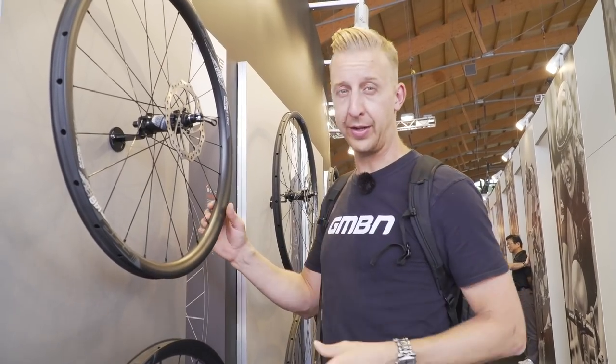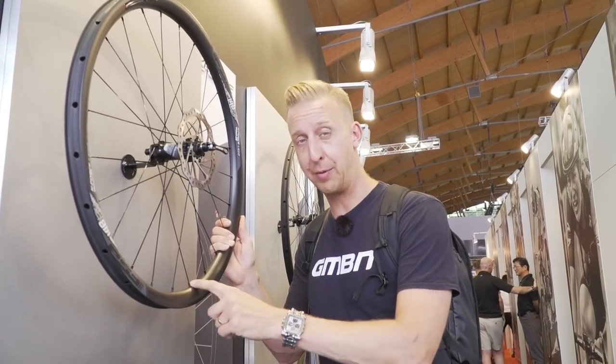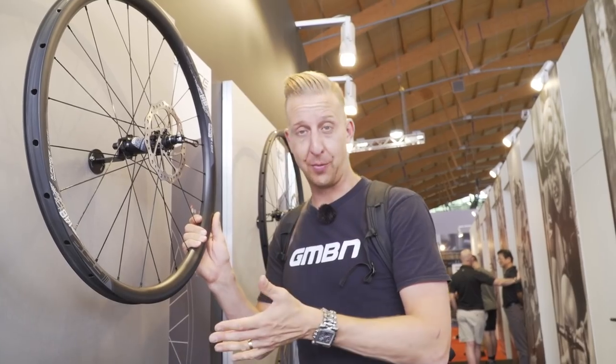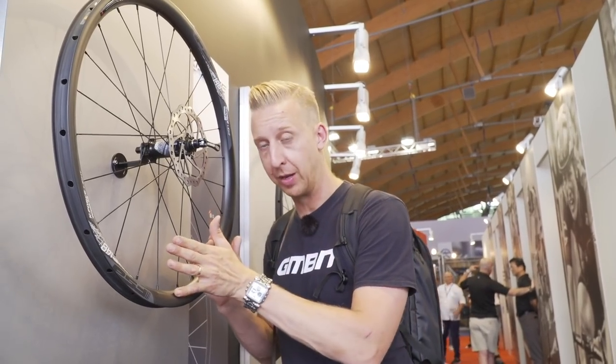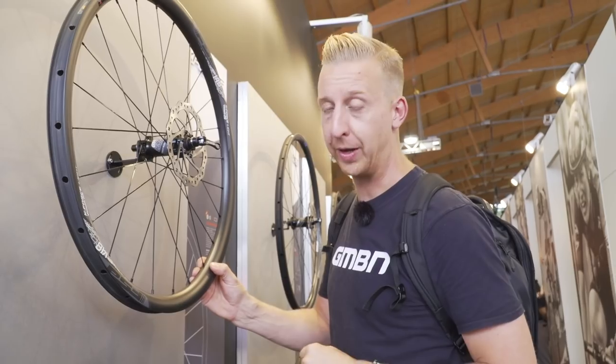These are the brand new FSA K-Force wheels — 30mm deep and 30mm wide carbon rims. Super light, super stiff, loads of tyre support. They're laced up with a two-cross design with aero spokes. Something particularly cool about these is the asymmetric rim, which gives you a better bracing angle on the spokes. Really cool bit of design.